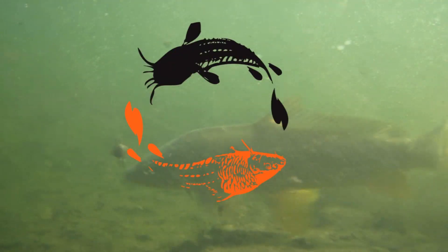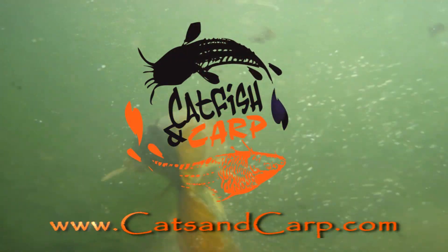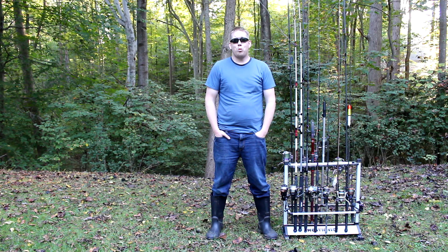Hey, Luke here with catsandcarp.com, and today I am showing you the best catfish rods that aren't catfish rods. There are a lot of fishing rods on the market specifically marketed for catfishing, but some of my favorite catfishing rods are not designed for catfishing. I'm going to go through and show you my absolute favorites.